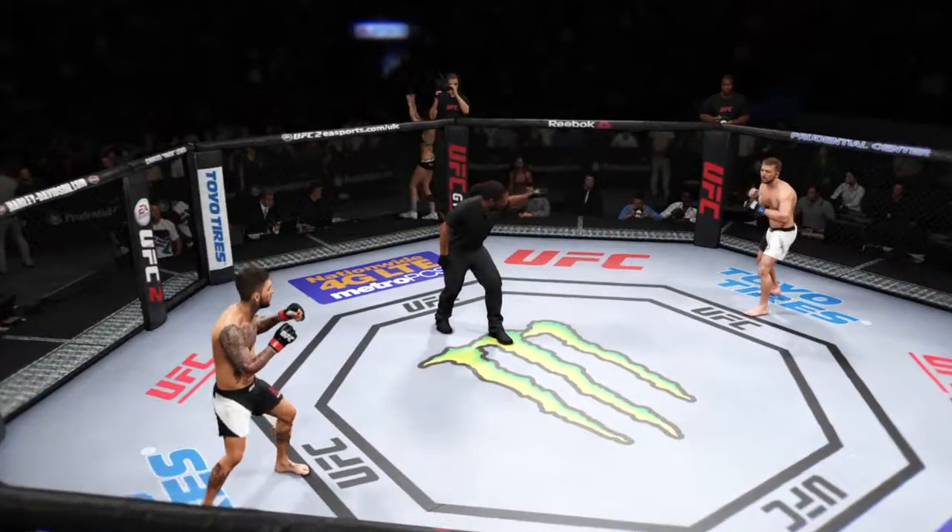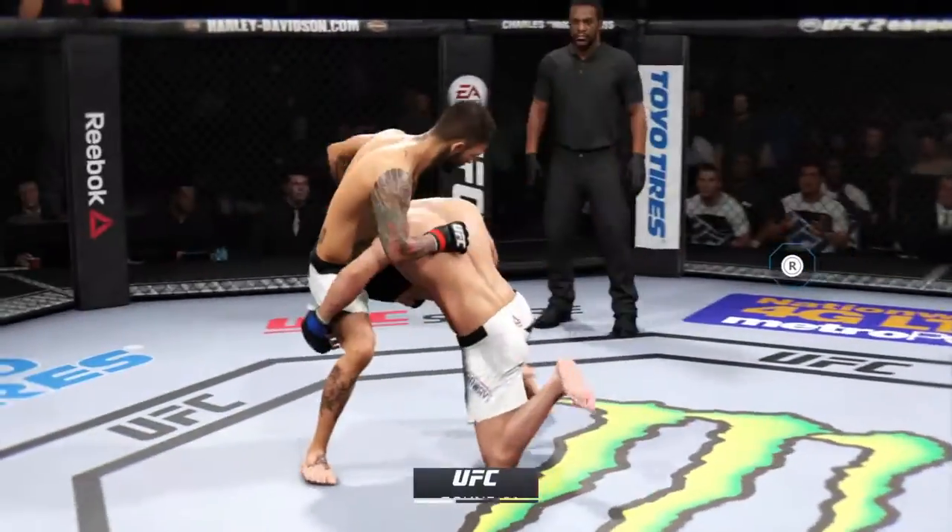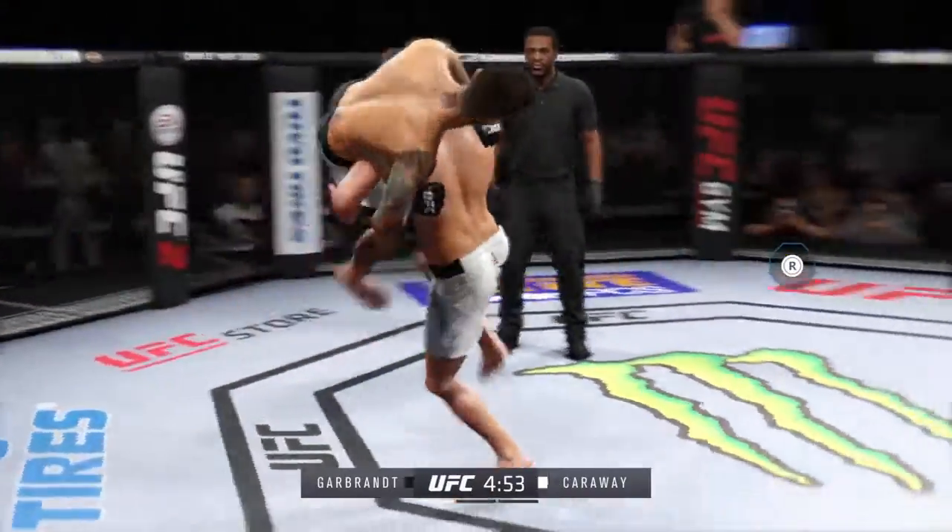Cody Garbrandt versus Bryan Carraway. Here we go. Tonight's fight is scheduled for three five-minute rounds.